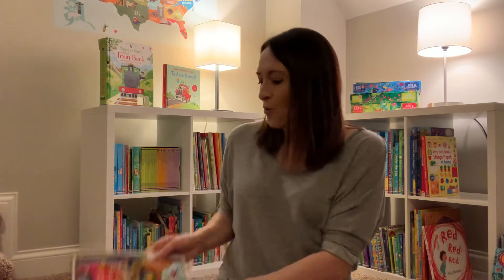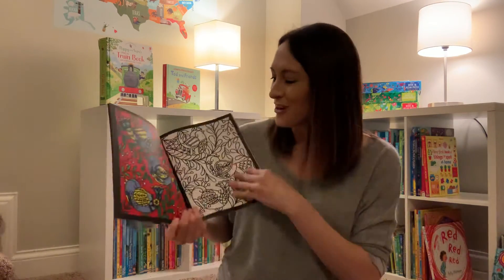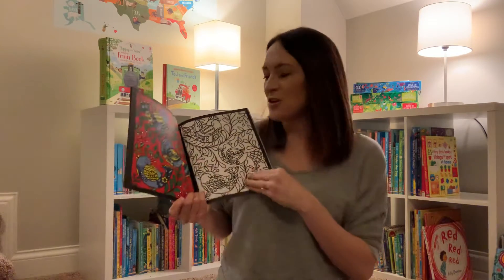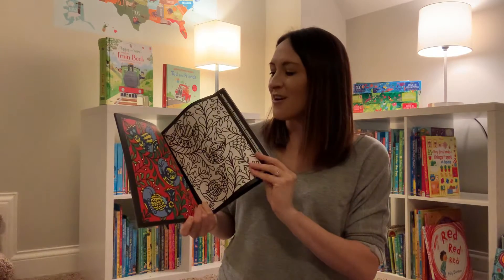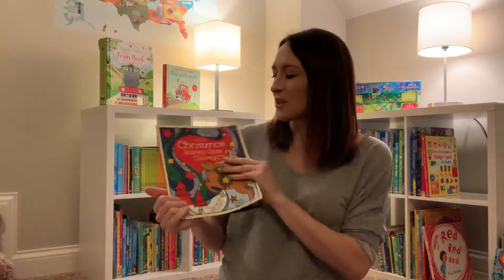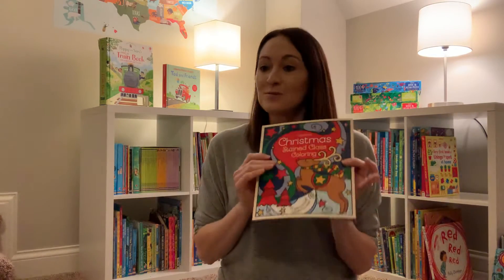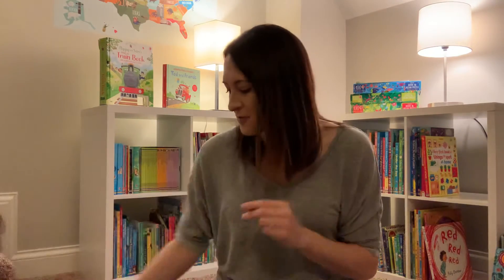We have these stained glass ones, which we haven't done yet because we just got them for Christmas. This gives you an idea of what you can do, but of course they can do whatever they want. You just tear it out, put it in the window, and the light shines through, which is really cool. We have some new ones — I think it's mermaids, monsters, and two more. Those are fun.